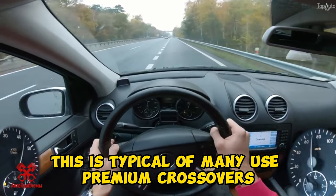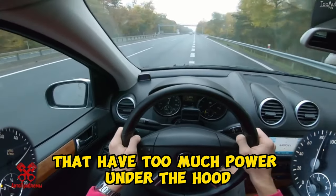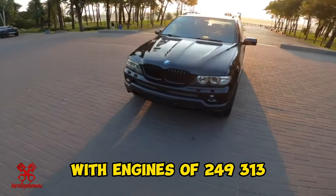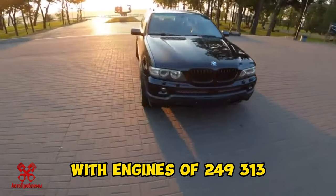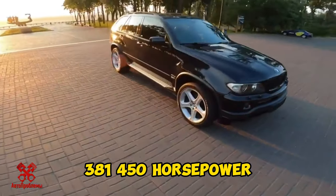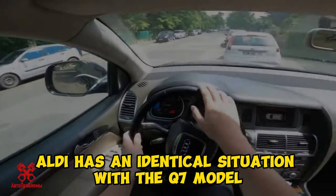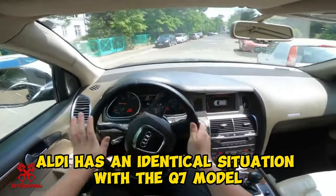This is typical of many used premium crossovers that have too much power under the hood. In particular, these are BMW X5 and X6 with engines of 249, 313, 381, and 450 horsepower — their units are complex and expensive to maintain. Audi has an identical situation with the Q7 model.